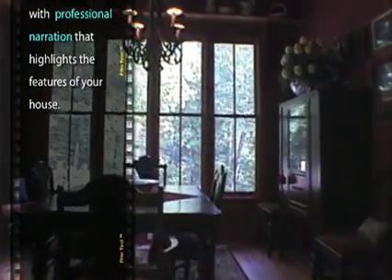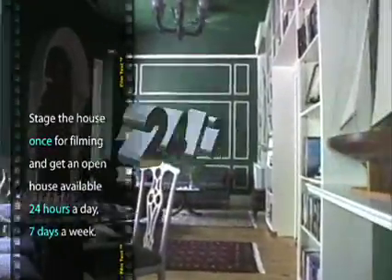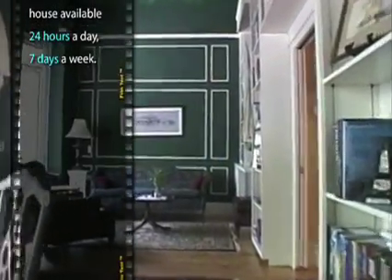Your Cyberspaces tour is an open house that's available 24 hours a day, seven days a week. Stage the house once for filming, not every week for an open house that few attend.